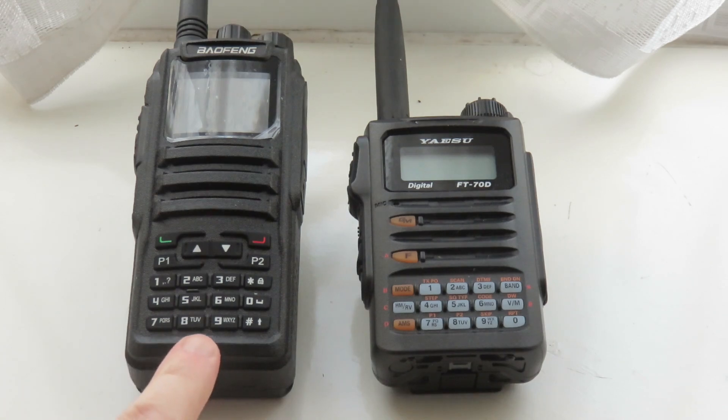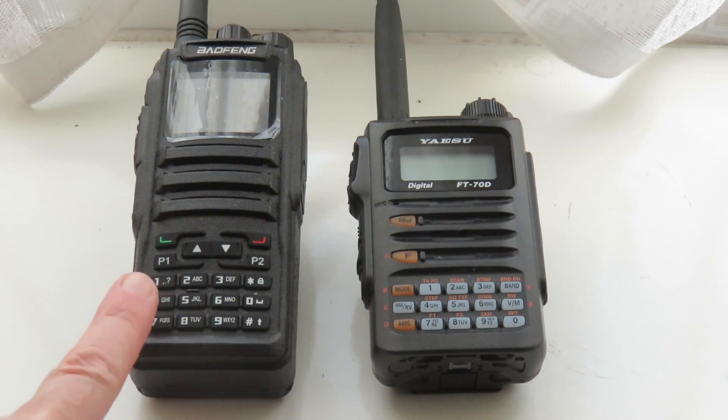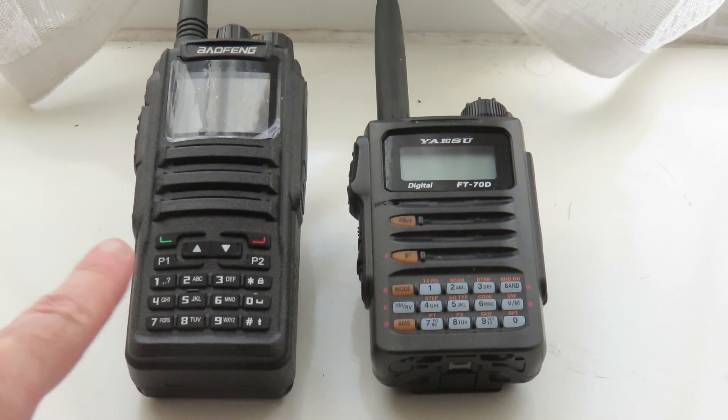In terms of being the busiest of the two, it's got to be DMR. For example, on the Brandmeister Network Talk Group 91, it's pretty much active 24/7, whereas with Yaesu C4FM it's only certain times of the day that it can be busy. With C4FM you might struggle to do a QSO, whereas with DMR and the Brandmeister Network Talk Group 91, you're sure to make a QSO on any day you're transmitting.